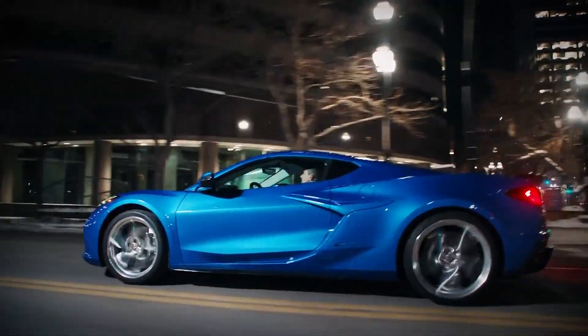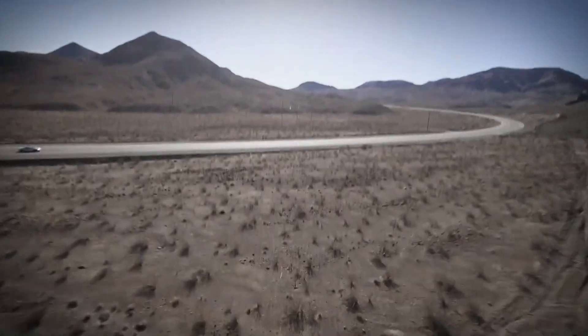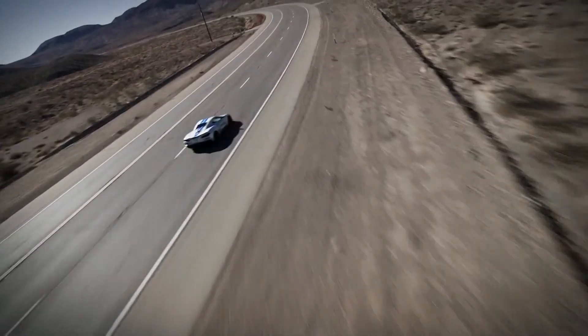Naturally, the electric components have added a bit of weight, as has the E-Ray's 9cm wider body shell. But an additional 110kg for all that extra power does seem worth it.